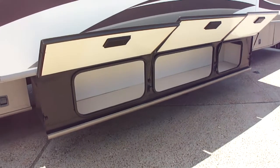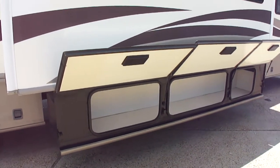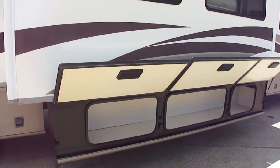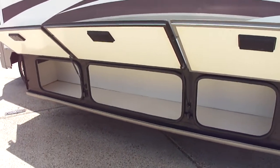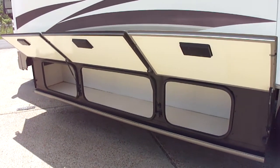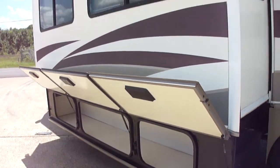It's got this big triple bay slide-out compartment that comes out with the slide, so it's not like some of these where you have to crawl under the slide to get access to the compartment. It comes out with it, and it's huge, so you can fit guns or paddles or fishing rods or any kind of big equipment you may need.